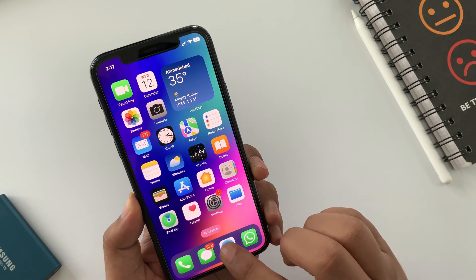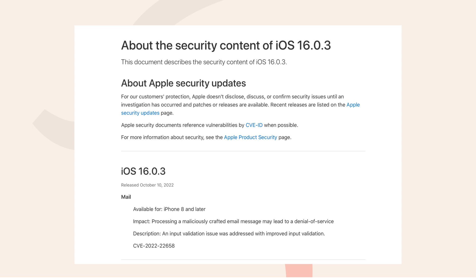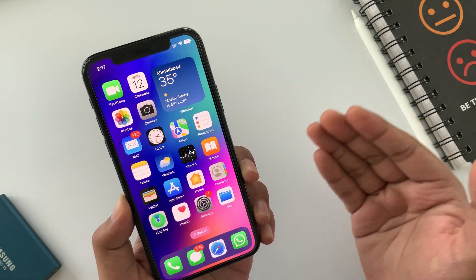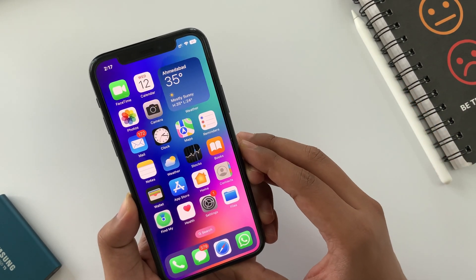iOS 16.0.3 is a normal update and contains several important security updates and bug fixes — we will talk about it in a moment. This update doesn't have any new features but has some negligible changes in the UI. But more or less, everything is pretty much the same as the previous iOS 16.0.2.